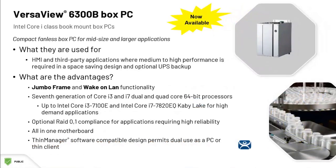Also in the VersaView 6300B box PC family are these book mount PCs, which come with Intel Core i-class processors. These are for your mid-size and larger applications where medium to high performance is required. They do feature jumbo ethernet frames and wake on LAN functionality.